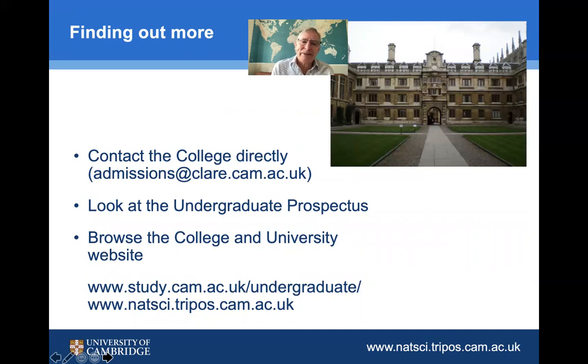If you want to find out more, visit our website to see the range of subjects and subject materials represented there. Have a look at our YouTube channel where we've got a range of taster subjects across the Tripos, and also contact us directly to find out more about the course and the overall admissions policy.